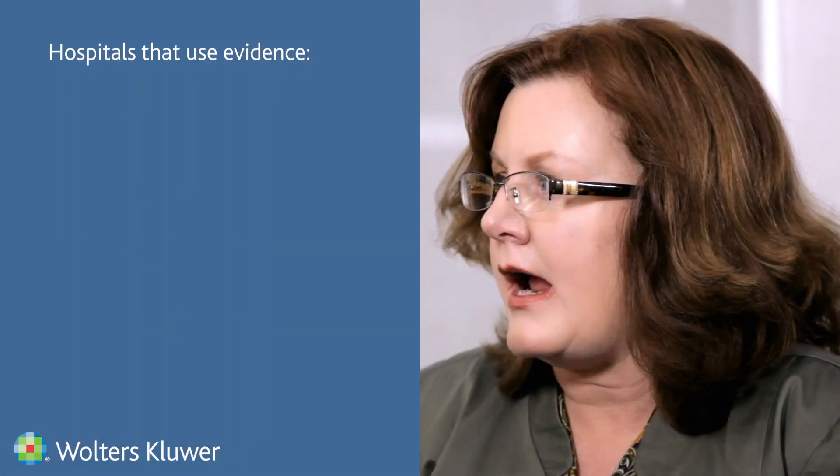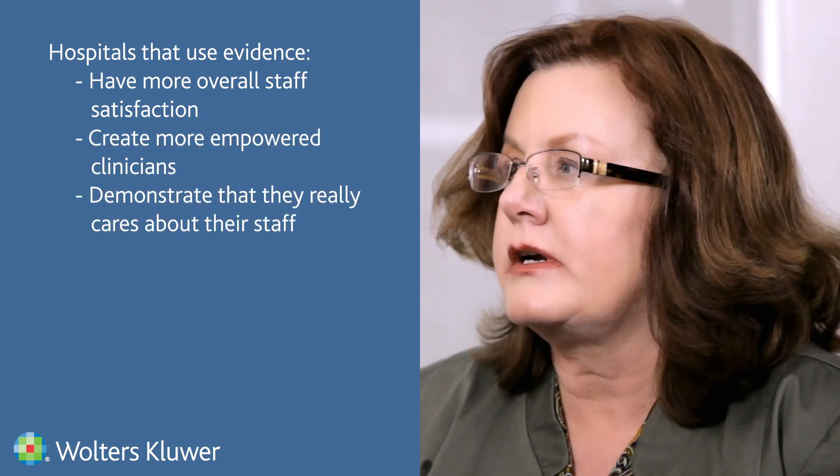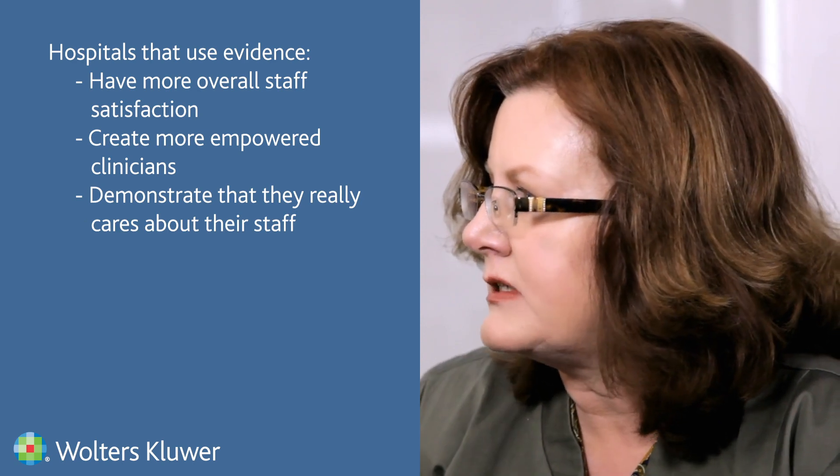How does evidence-based practice really change healthcare? It gives you the best solution to the patient's problems. We're not just doing things because we've always done them that way — we're doing them based on science and evidence built up over the years through research. It's really been shown to increase quality care, decrease care variability, and improve patient outcomes. Hospitals that use evidence in their practice have more satisfied staff who feel empowered and that the organization really cares about them.